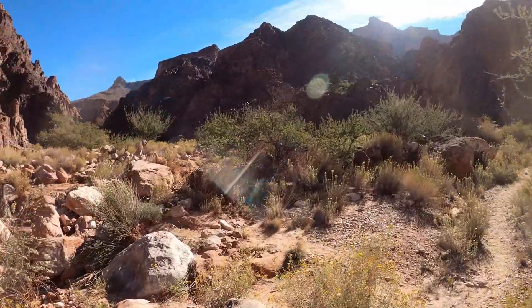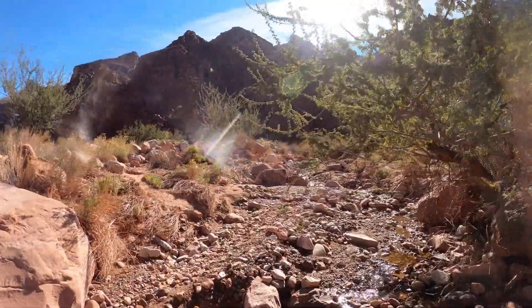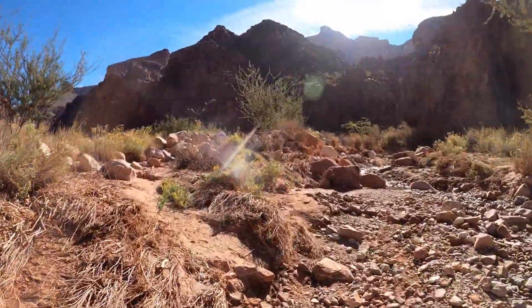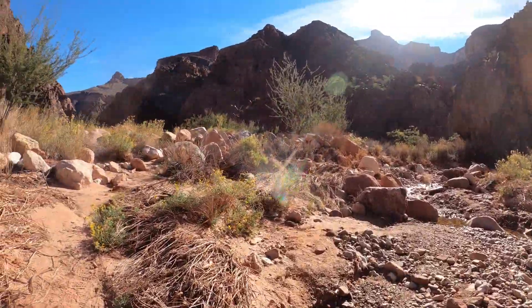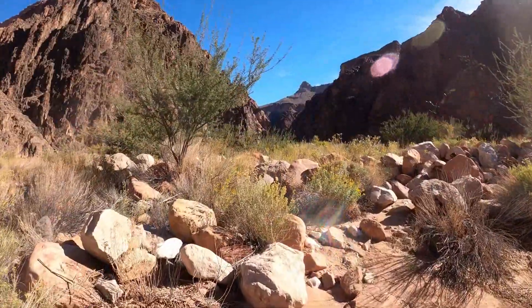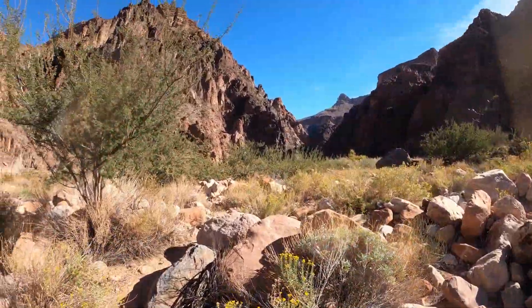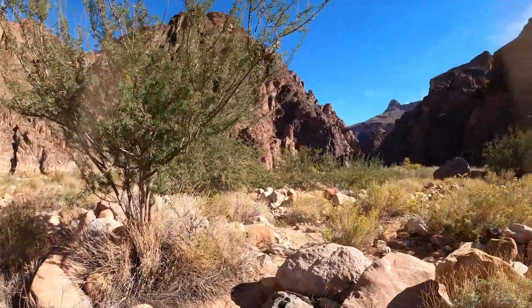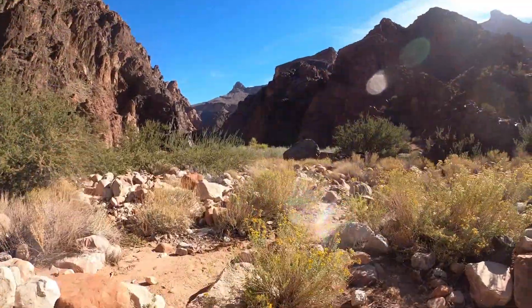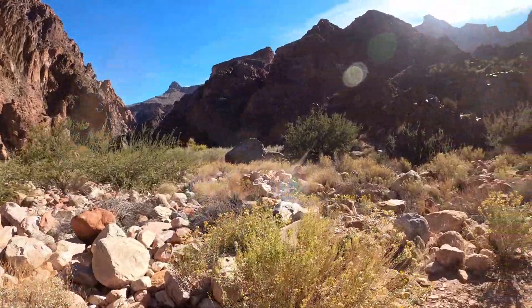We stayed downriver from the creek last night, so we are just going to take a quick peek at the camp up this way. It's kind of cool — went up there this morning and then later on today I will do a tour of the area by us and maybe some other things. But we are just going to go up creek here and try to find the best way.